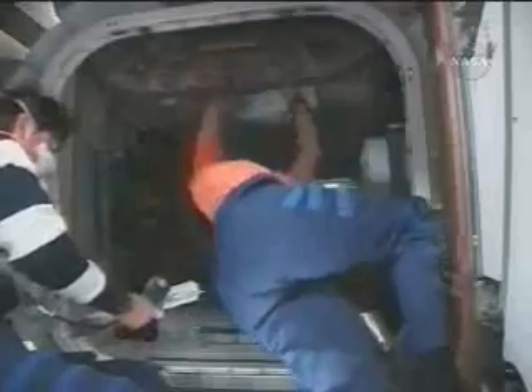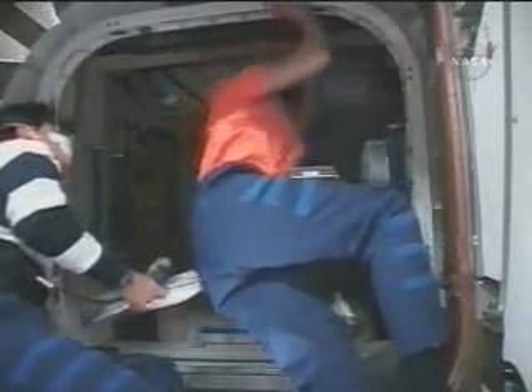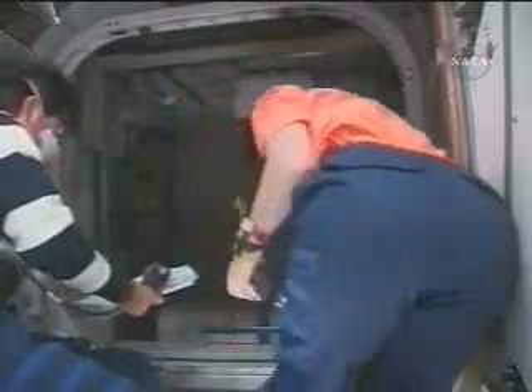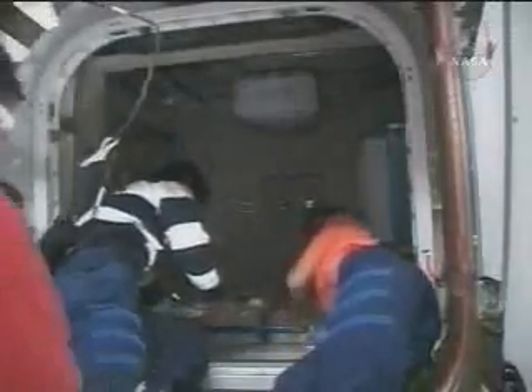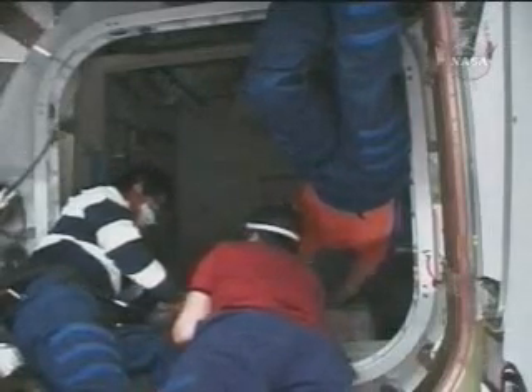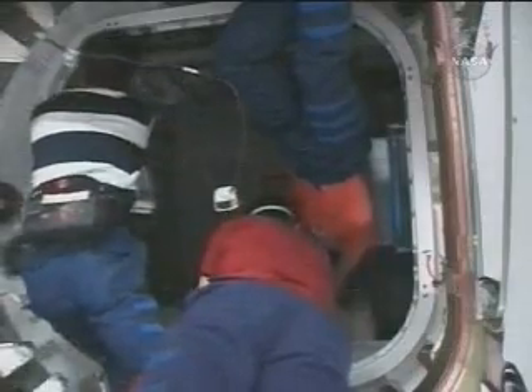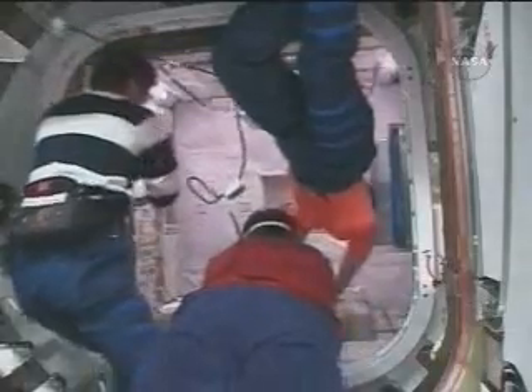And the hatch swinging open — Peggy Whitson opening that last hatch between the Japanese Logistics Module and the newly arrived module of the International Space Station. Now she and Takao Doi entering the new module as the International Space Station and Endeavour fly over Manila in the Philippines. With them is Endeavour mission specialist Rick Linehan, who played a role in the preparations for this ingress and was one of the spacewalkers that prepared the JLP for its move to its present position. And now the lights come on.